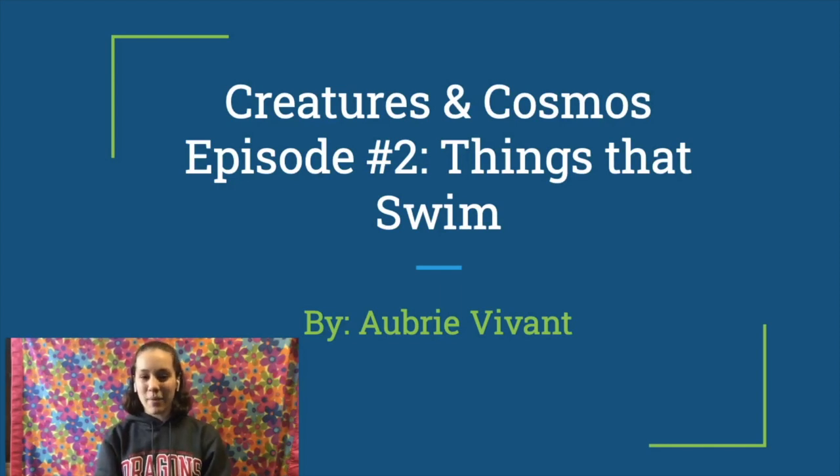Hello everyone, my name is Aubrey Vivint and I am an honors apprentice and content producer for the MSUM Planetarium. Today is our second webisode of Creatures in Cosmos. Our first episode was released last Monday, so if you haven't seen it and you would like to, or you want to check out any of the other content, please check out the MSUM Planetarium YouTube channel.